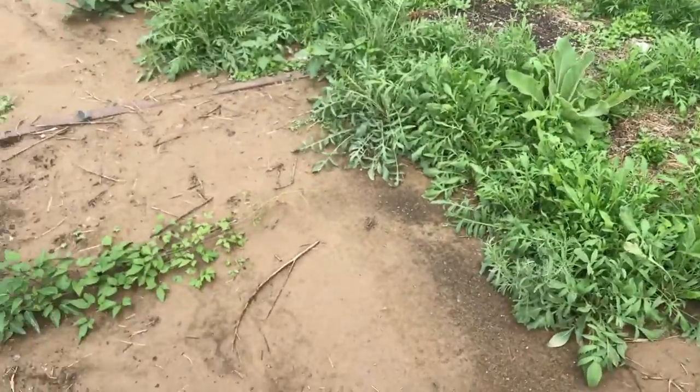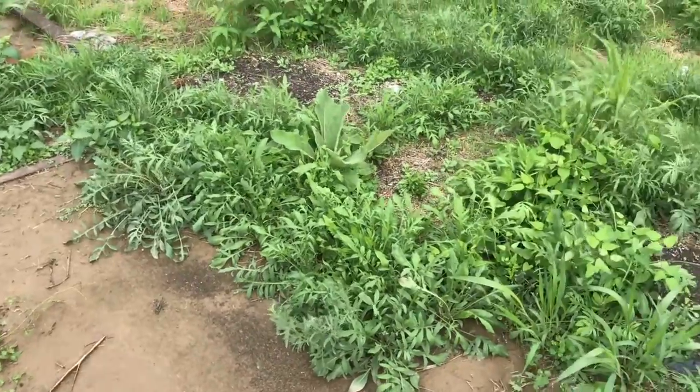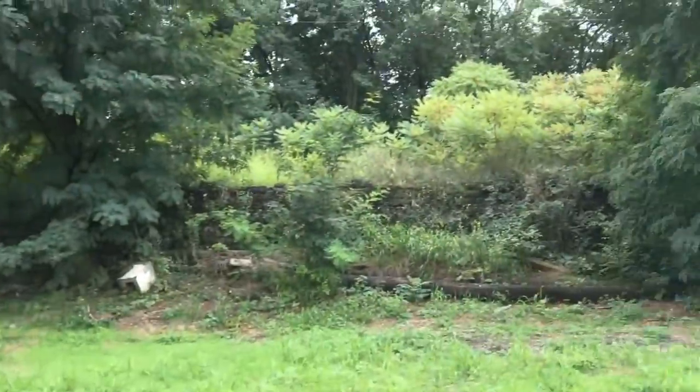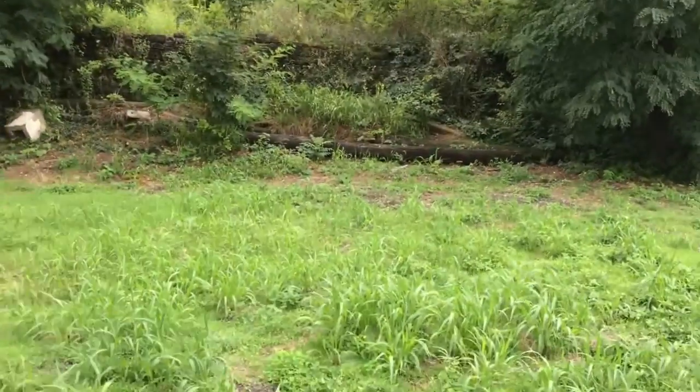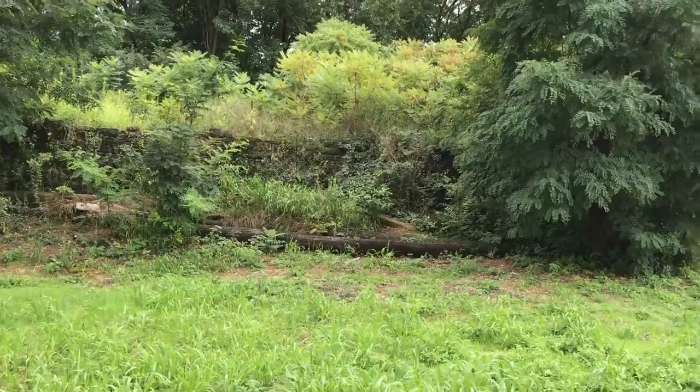There was something here. I don't know what, but there was. There's the Lehigh Valley. Stone wall built back in the 1800s.